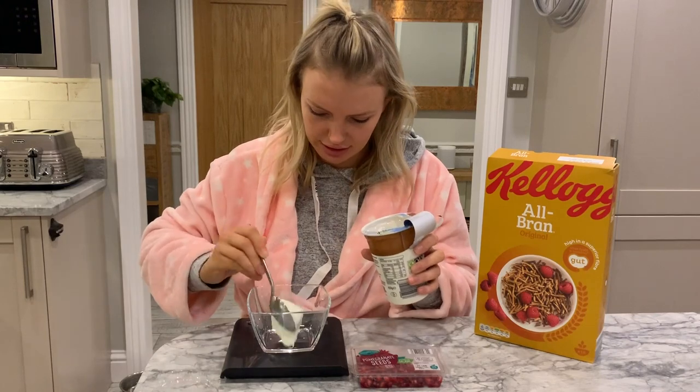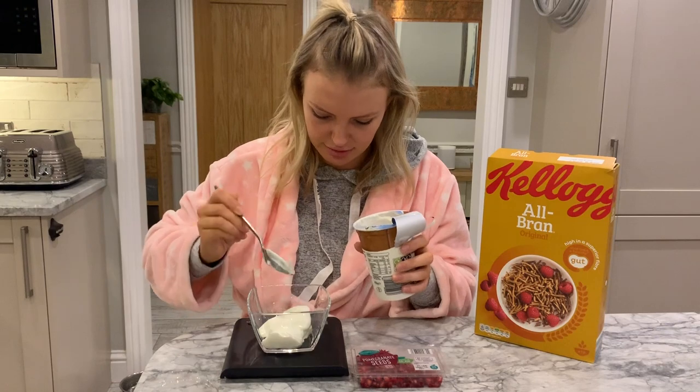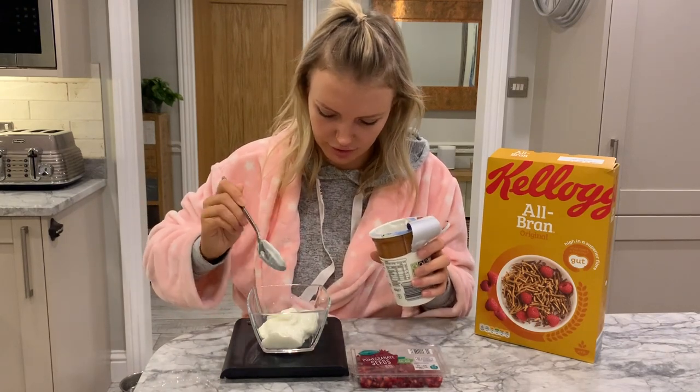Oh, it's lovely and thick. So it's about a third of the pot — I think that's going to be quite filling. It's quite a lot of yoghurt. You get a lot for your calories.